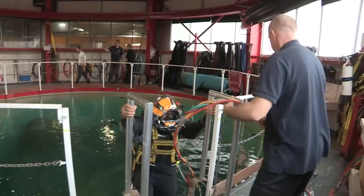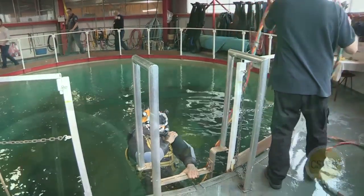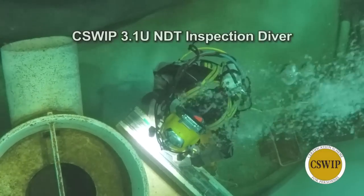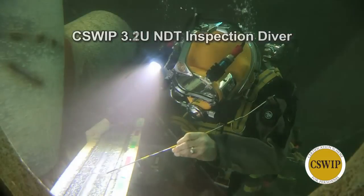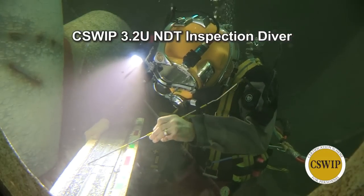My name is Leighton Evans. I am the business manager for the Underwater Inspection and this is the facility that I manage. We offer four courses in our underwater inspection suite. We have the 3.1U which is the NDT inspection diver course, and the 3.2U which is the other NDT inspection diver course which follows on from the 3.1U.